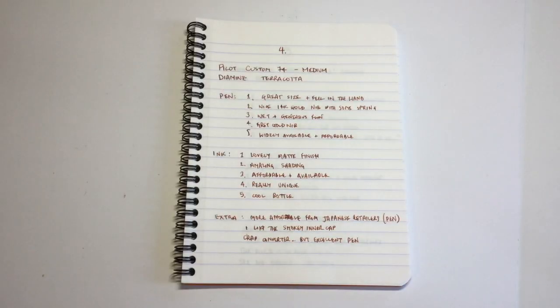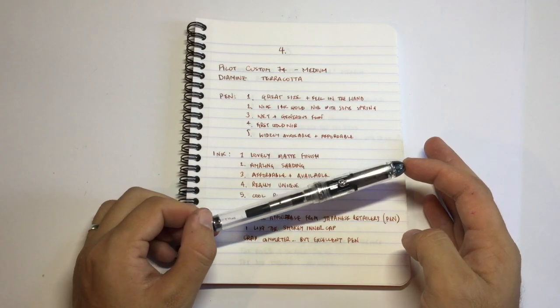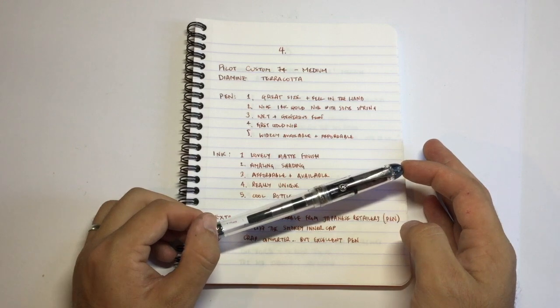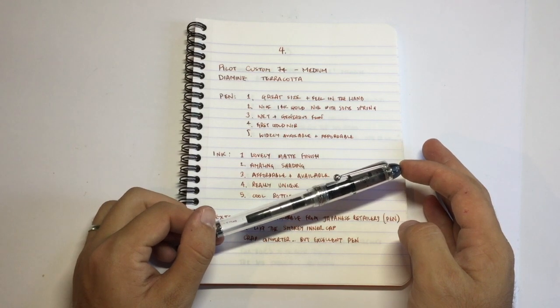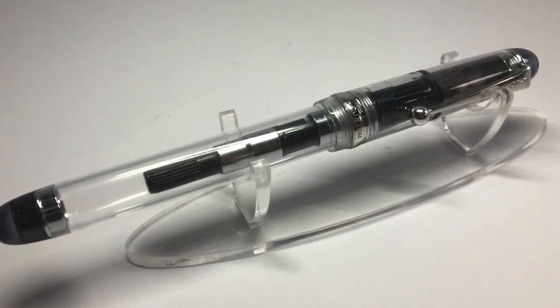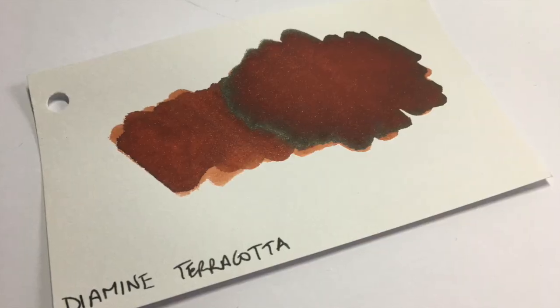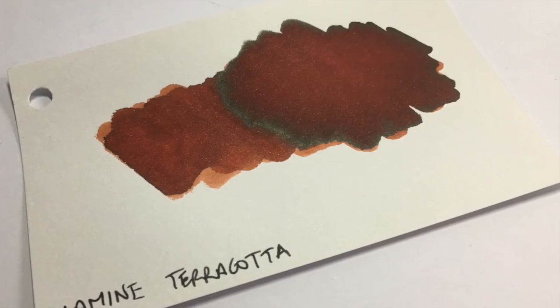The next pen is one I'd wanted to buy for quite a while — over a year, from the time I first saw it to when I purchased it, which I think was around April of this year. The pen is the Pilot Custom 74. I'd looked at this pen for over a year before I bought it but never really bit the bullet. I'm glad I did because it really is a fabulous pen — 14 karat gold nib, quite generous in terms of flow, just beautiful to write with and feels great in the hand. I've paired this with Diamine Terracotta, which is such a unique colour that people who see it just rave about it.